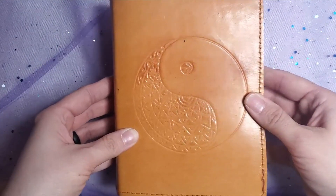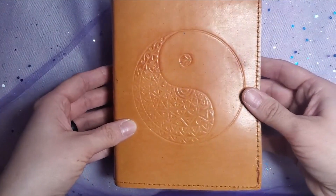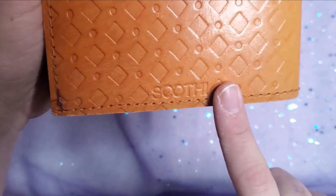This is the journal that my patrons wanted to see a full flip through of next. I wrote in it in 2019. It's from a brand named Suzy.